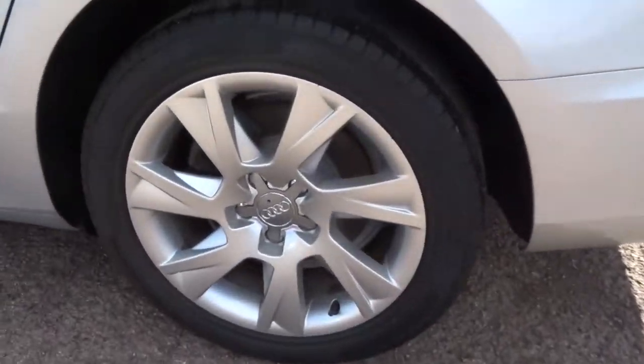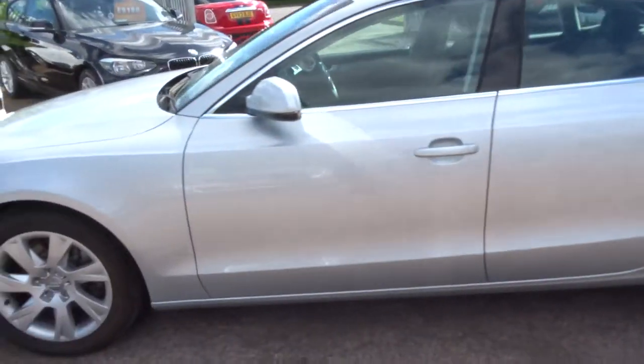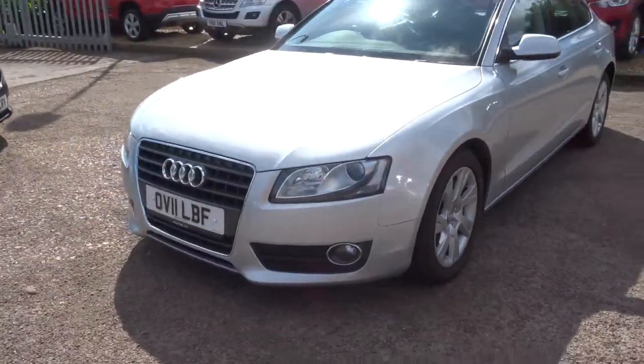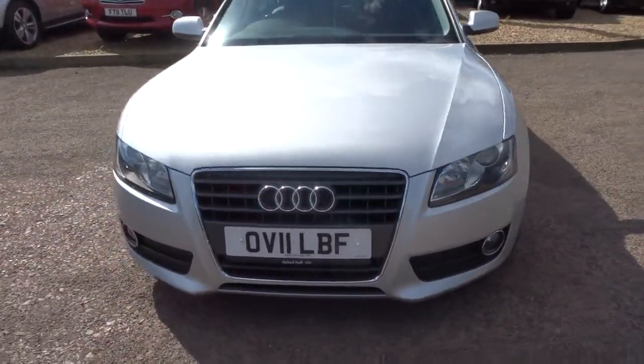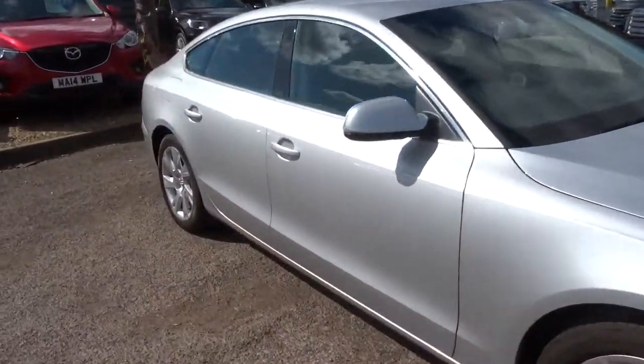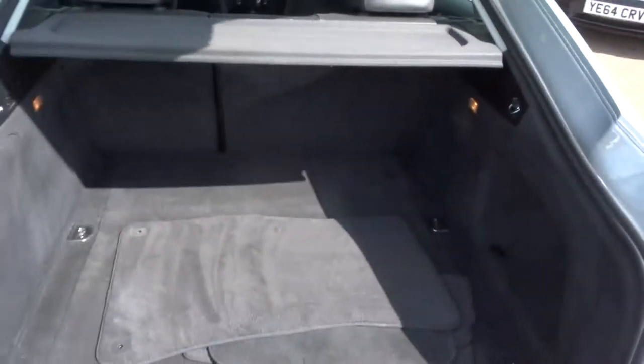Gorgeous, just stunning Audi alloy wheels. Reversing sensors as well. Semi-automatic, front and rear fog lights. You get a massive amount of boot space in this which is extremely useful.